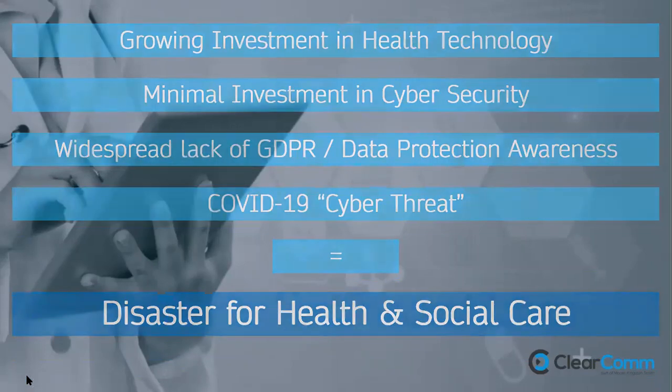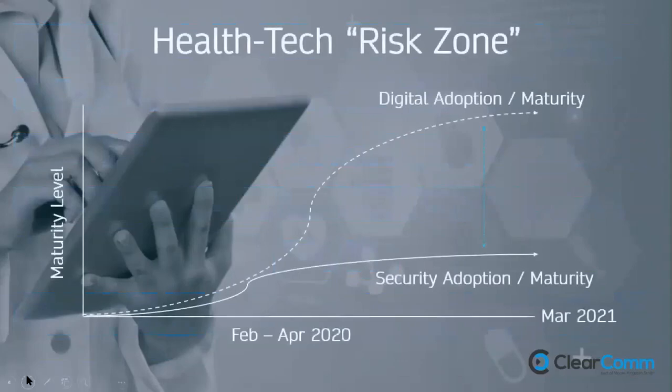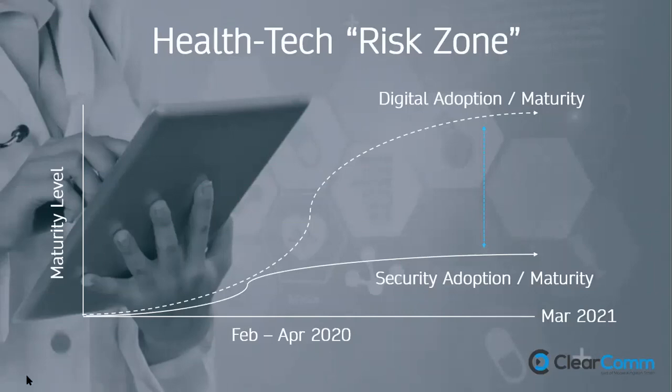Looking at February to April 2020 — when people were going home to work or care homes were under incredible pressure — we saw digital adoption and health tech investment going steadily up, but the security focus just wasn't happening. That gap is what I call the cyber security hunting ground — where cyber criminals profit. Their opportunities to hack the health sector and care providers are growing steadily.